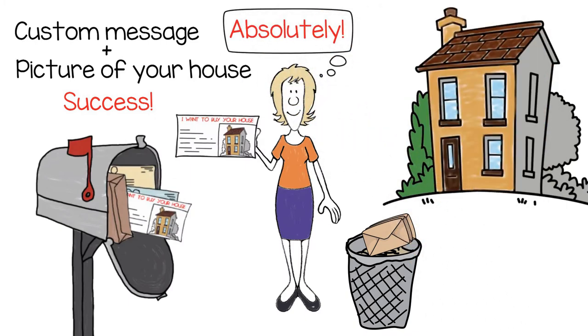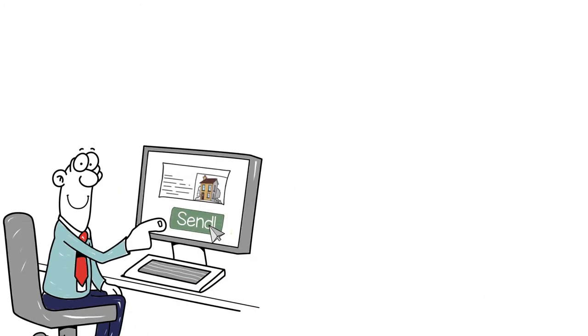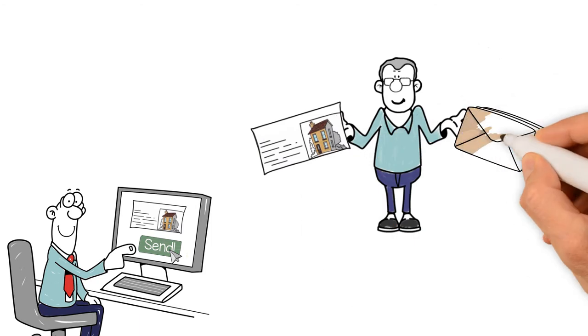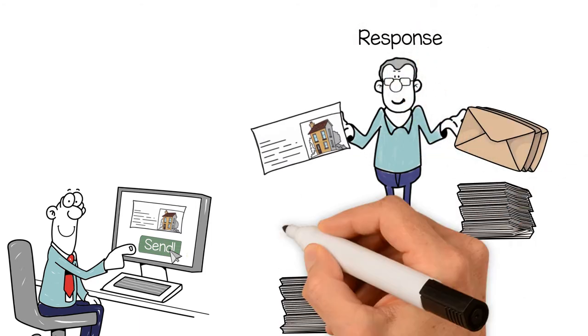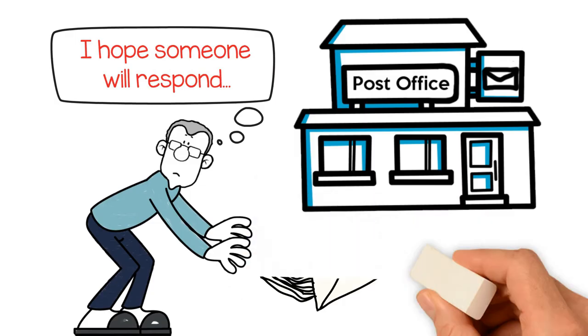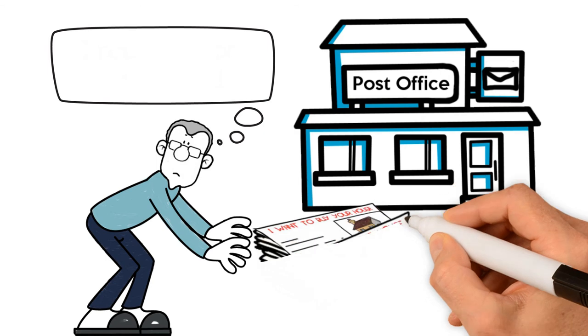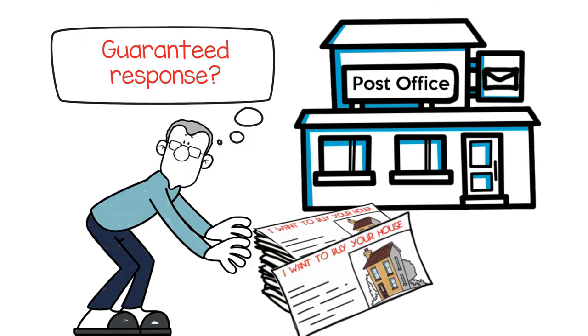Absolutely! Not only are more homeowners taking notice of the mailers, they're responding. In an A-B split test of 14,000 pieces, three times more people responded to the Acupix mailers. So instead of your prospects getting the same old tired mailings and tossing them in the trash, your Acupix mailer is virtually guaranteed to get a homeowner's attention every time.